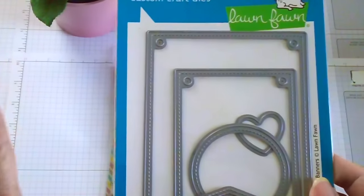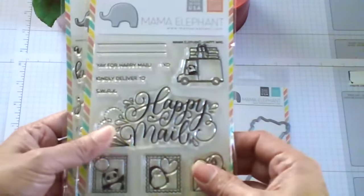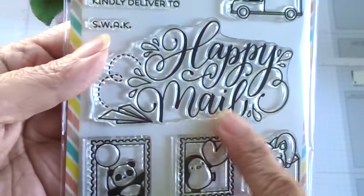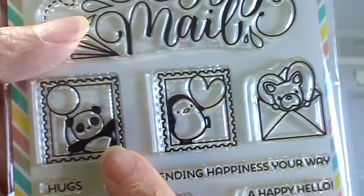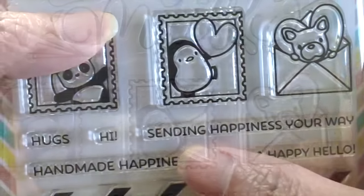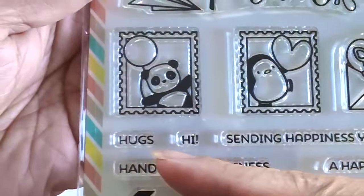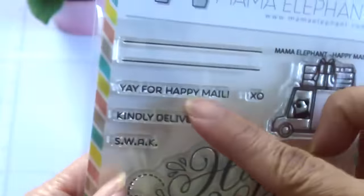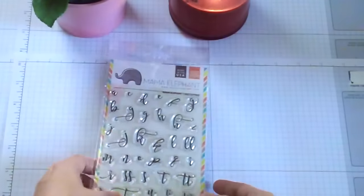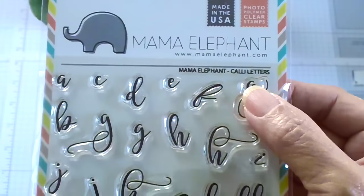Mama Elephant released this Happy Meal stamp set and I just had to get it because it's really cute. I love the Happy Meal sentiment and the little stamps featuring a panda, a penguin, and what I think is a little dog. The sentiments include 'Sending Happiness Your Way,' 'Handmade Happiness,' 'A Happy Hello,' 'Hugs,' 'Hi,' and 'Yay for Happy.' I also ordered the coordinating dies.